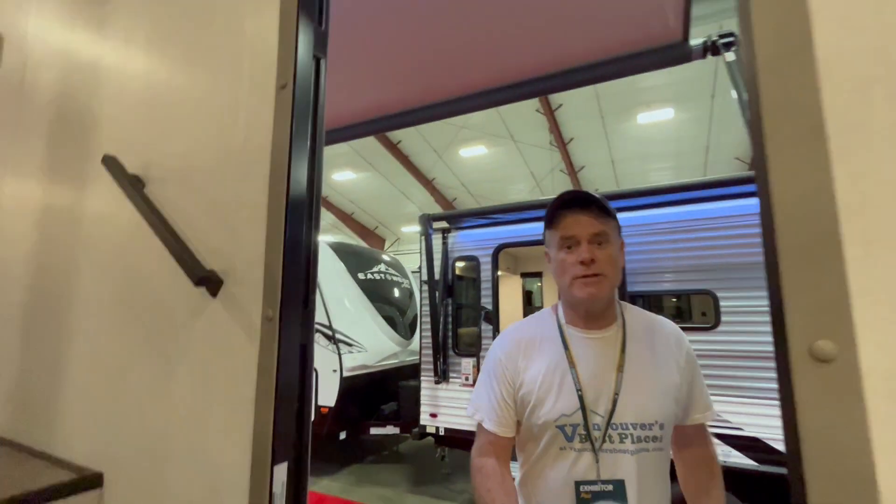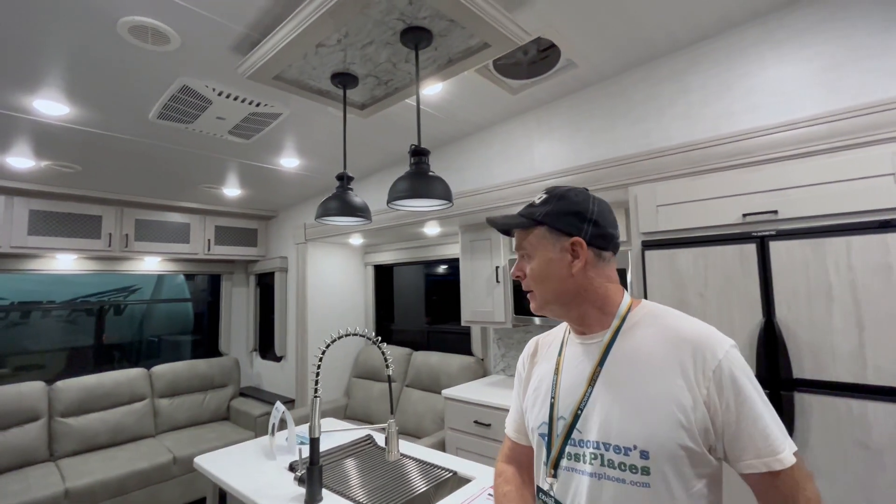I'm going into another East to West RV from Fraser Way RV. Wow, this place is spacious — really nice large living area, kitchen, a little dining area behind me, large kitchen with an island. Up here is the master bedroom. Looks good, nice. And there's the bathroom.